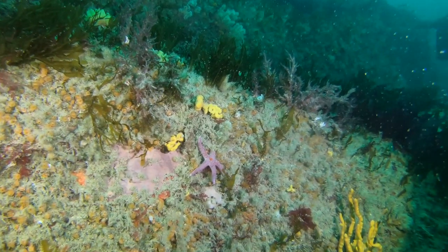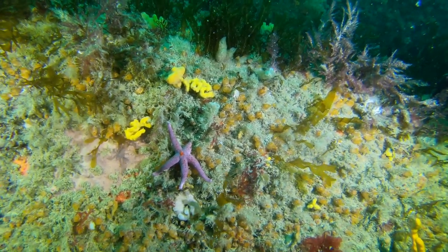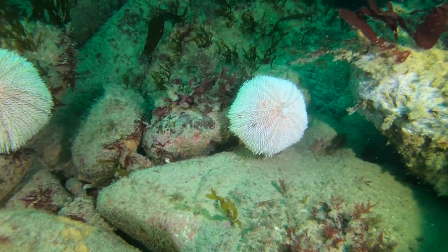This little starfish has got quite a peculiar name — it's called a bloody henry starfish. These two sea urchins are common sea urchins.